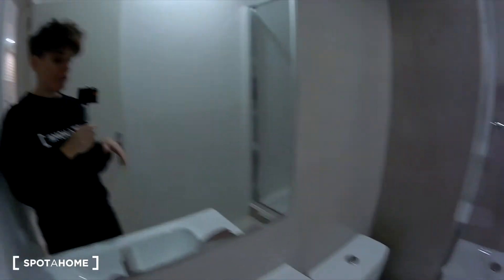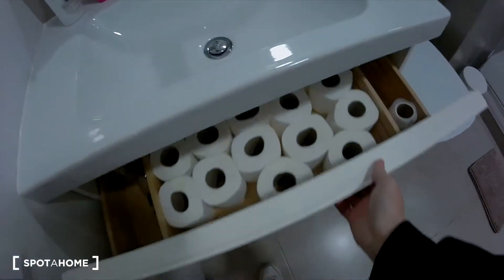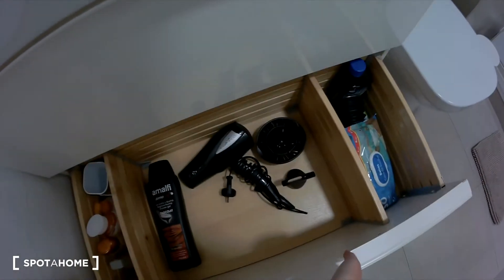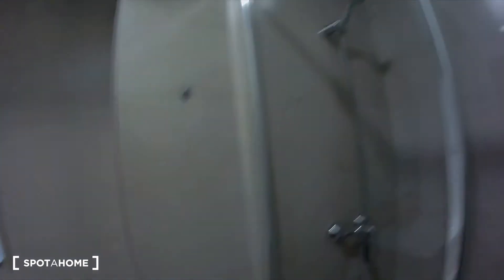You have here a sink, the mirror, the toilet, some drawers, and the shower. Everything is very clean, and that is something I really like.